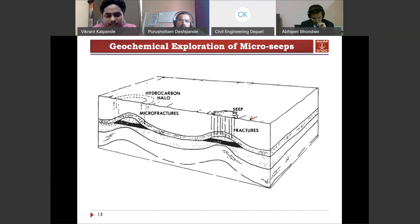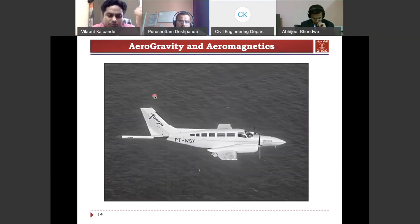Most of the time, we don't get oil and gas seepages, so we conduct some surveys. The first and preliminary survey is the aerogravity and aeromagnetic survey. These are two very important surveys that people often neglect. They use gravity and magnetic instruments installed on an airplane, which surveys a particular part of the earth where readings are taken.